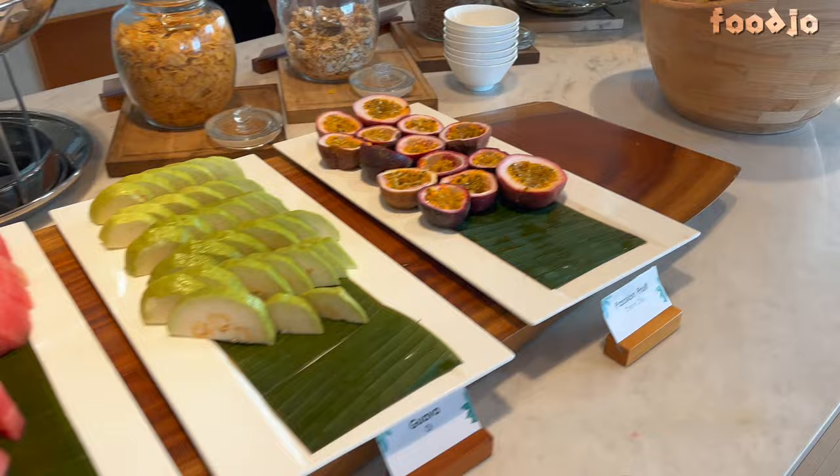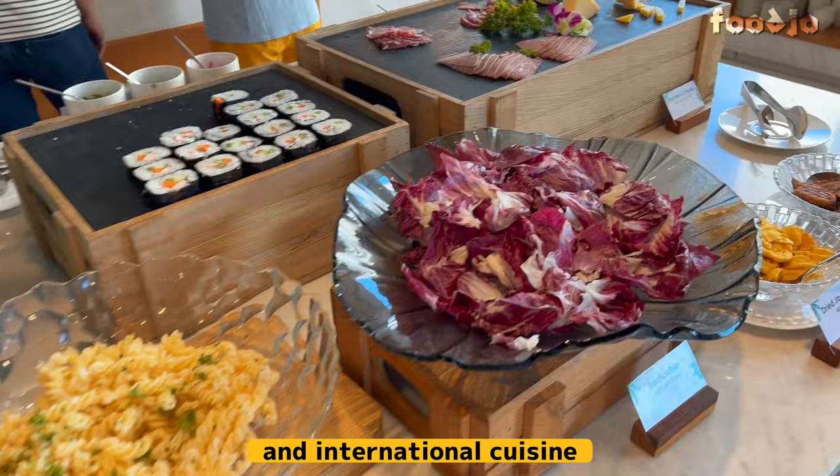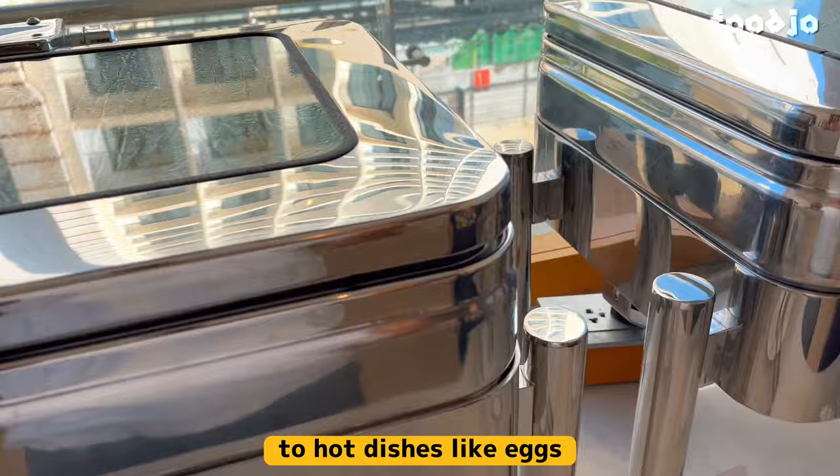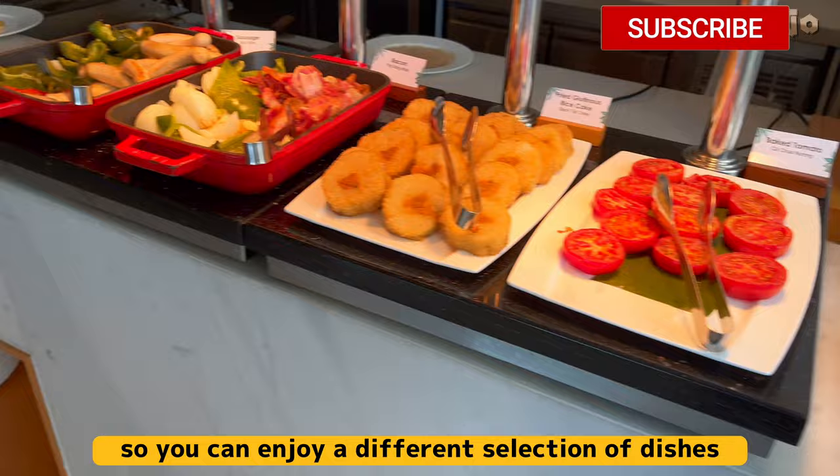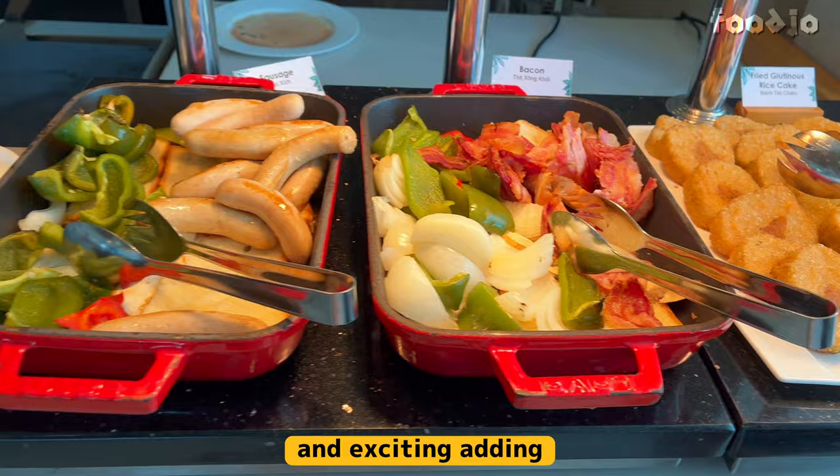In the buffet, you will find an extensive selection of both Vietnamese and international cuisine, with everything from fresh fruits, pastries, and cereals to hot dishes like eggs, bacon, and sausages that are sure to satisfy everyone's taste buds. Another great thing about this buffet is that the menu changes every day, so you can enjoy a different selection of dishes each morning. This ensures that guests can always try something new and exciting, adding to the overall experience of their stay at the hotel.